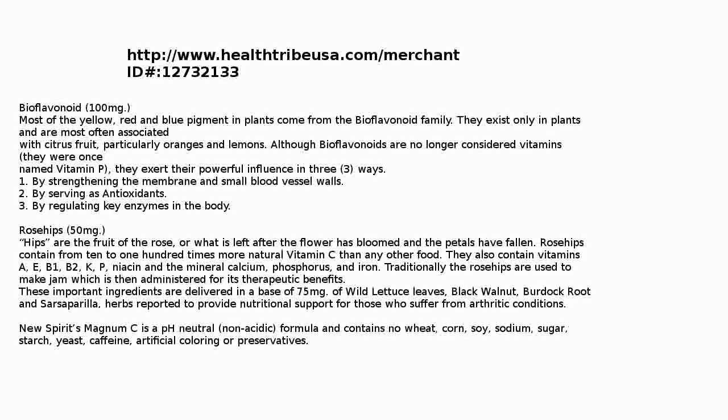These important ingredients are delivered in a base of 75 milligrams of wild lettuce leaves, black walnut, burdock root, and sarsaparilla — herbs reported to provide nutritional support for those who suffer from arthritic conditions.